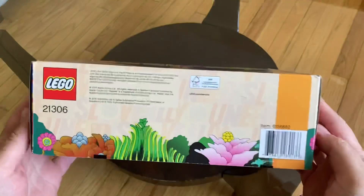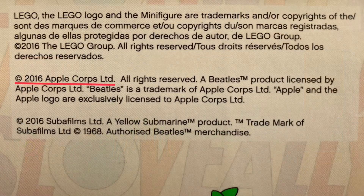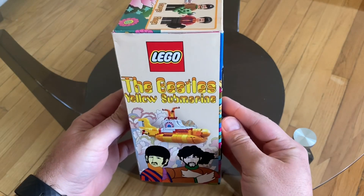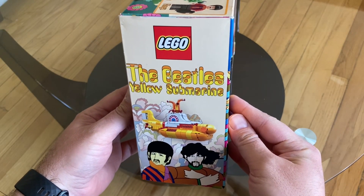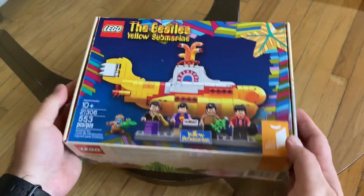The bottom of the box provides trademark, copyright, and licensing information. This is an officially licensed product of Apple Corps Limited. The right side of the box features the Yellow Submarine movie versions of Ringo and George, while the left side has Paul and John. It's a nicely designed box.